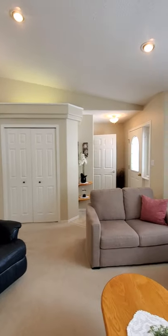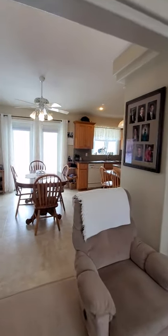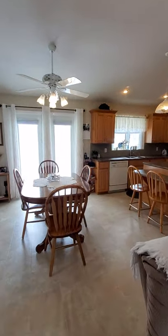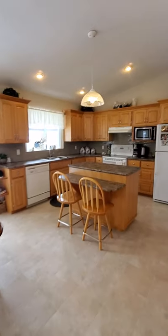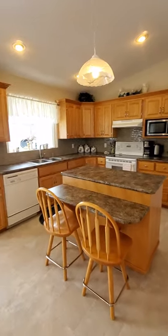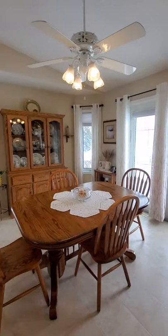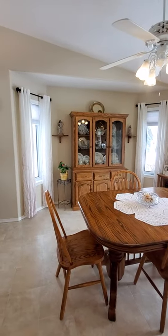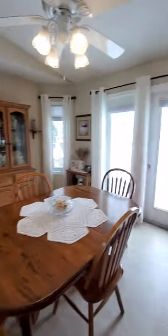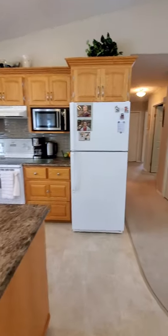There are lots of ceiling features and pot lights. This home, as you can see, has been well maintained with some new countertops. That would be a south facing deck. Beautiful functional design.